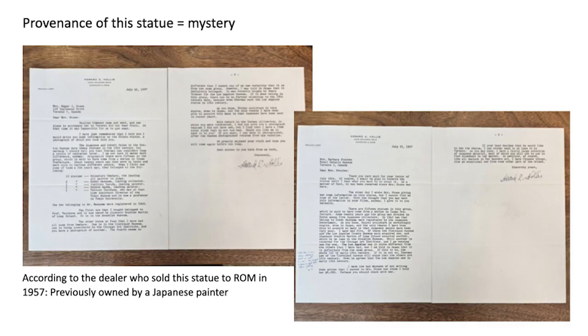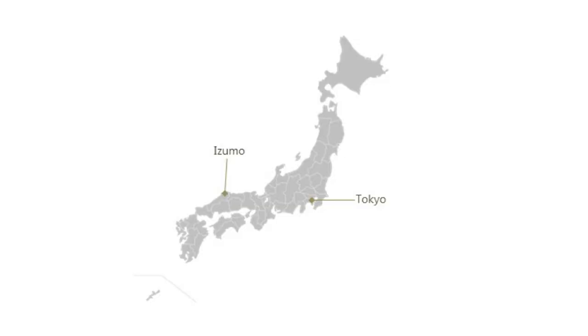Museum curators like me are always looking for as accurate as possible information about the object, so I was very happy to have this result. More importantly, this information is also helpful to find out the history of objects and the previous ownership — a kind of research called provenance research. From the beginning, the provenance of this statue was quite mysterious, because the dealer from whom we bought it in 1957 told us it is part of a group of 15 similar statues, probably from Izumo City in Shimane, in the western part of Japan.